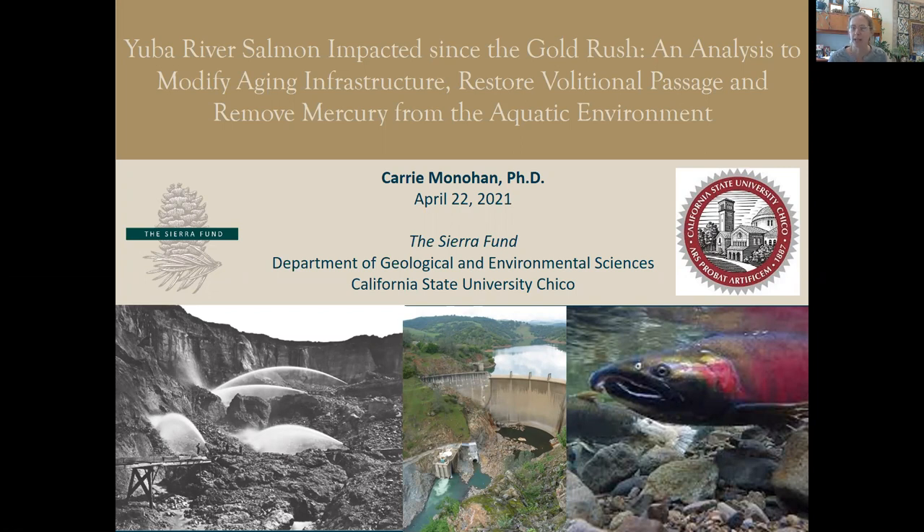Specifically, I want to provide you with new information about mercury and sediment removal that will make it feasible to restore longitudinal and lateral connectivity in the Yuba River. There is an unlimited opportunity to develop projects that restore the degradation that followed the California gold rush of the last century.